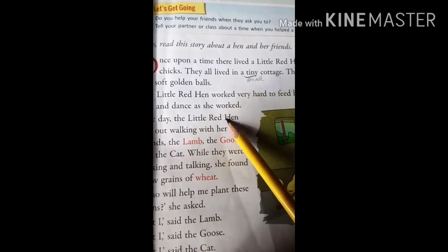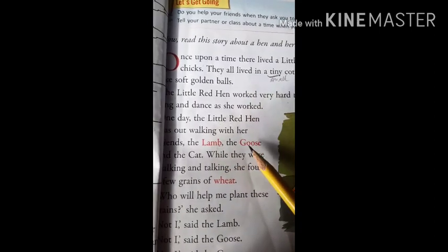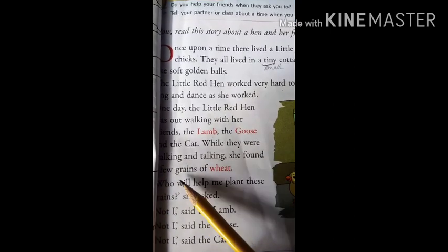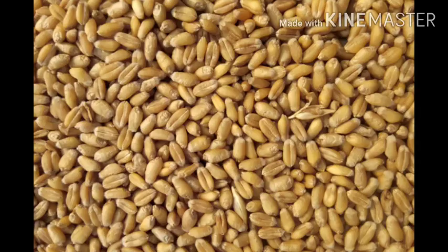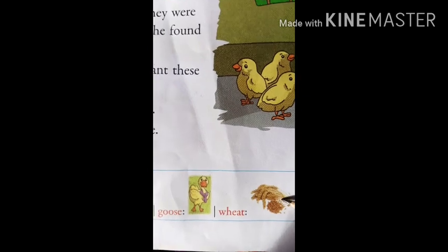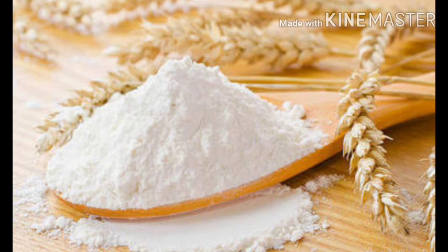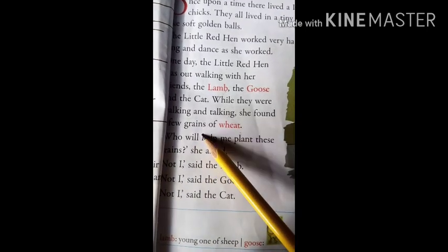One day, the little red hen was out walking with her friends — the lamb, the goose and the cat. While they were walking and talking, she found a few grains of wheat. What is wheat, children? Wheat is gehu. We grind the wheat, make it into fine powder, and then you eat chapatis and many other food items prepared from flour. Flour means atta. So this hen found a few grains of wheat.